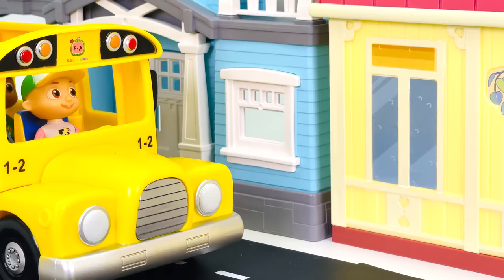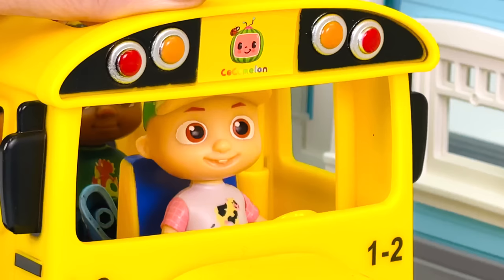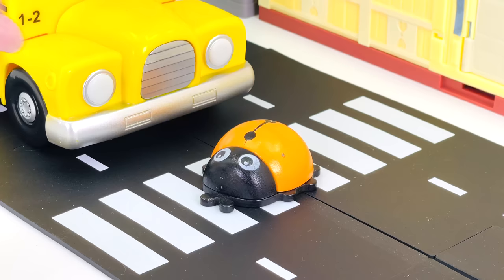Here comes a yellow school bus! There's a ladybug on the zebra crossing. Here, little ladybug, let me help you cross the road.